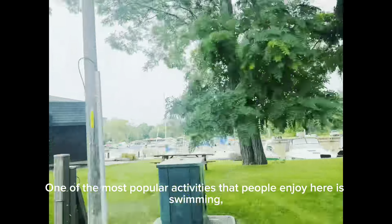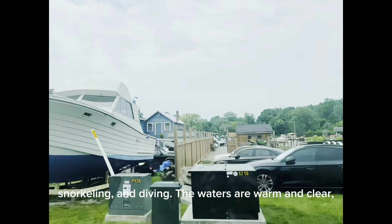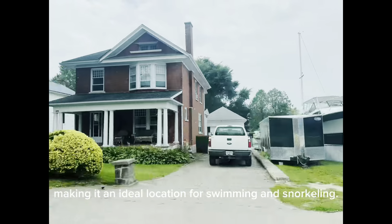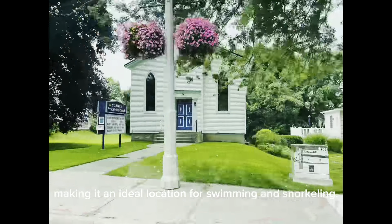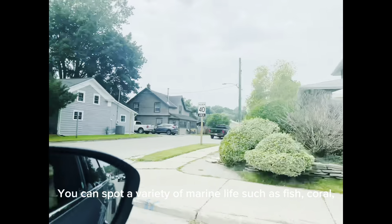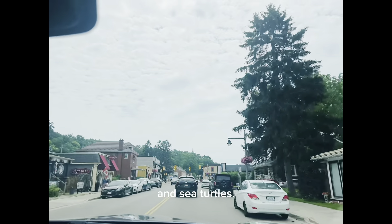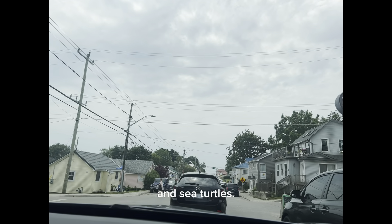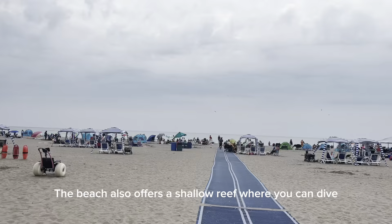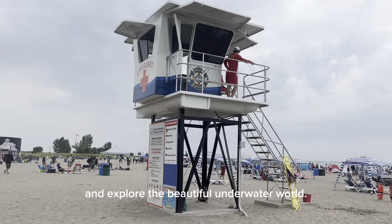One of the most popular activities that people enjoy here is swimming. The waters are warm and clear, making it an ideal location for swimming and snorkeling. You can spot a variety of marine life such as fish, coral, and sea turtles. The beach also offers a shallow reef where you can dive and explore the beautiful underwater world.